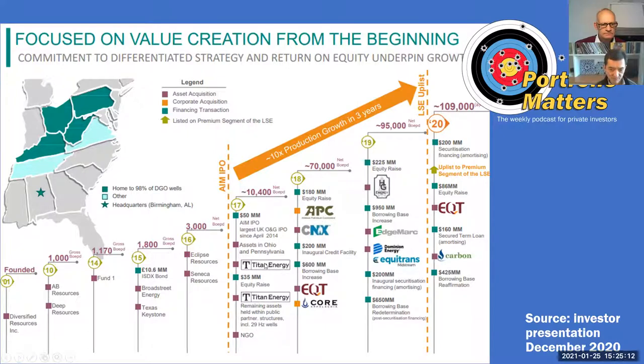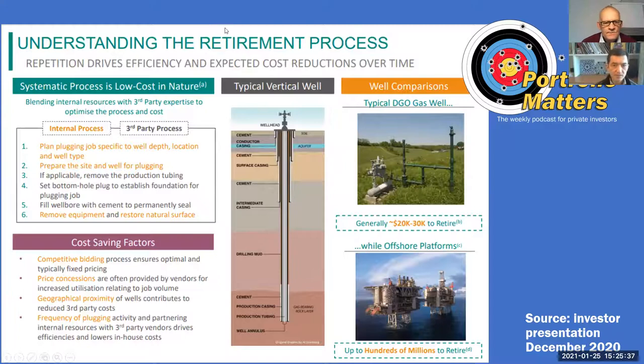This is a corporate history showing what they were buying. They bought Titan Energy in 2017 and then APX, CNX, et cetera — they've been buying more and more. Last year, they bought Carbon and EQT. They moved to a premium listing on the LSE, having previously been on AIM. One downside of buying all these legacy assets is that you are liable for the decommissioning of these wells. But the wells are very small and the average life of these wells is 50 years, so a lot of it is in the future. But they do have to decommission some wells every year.